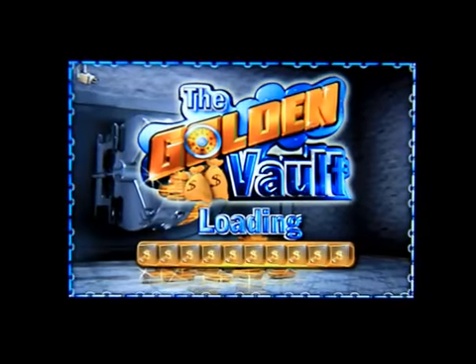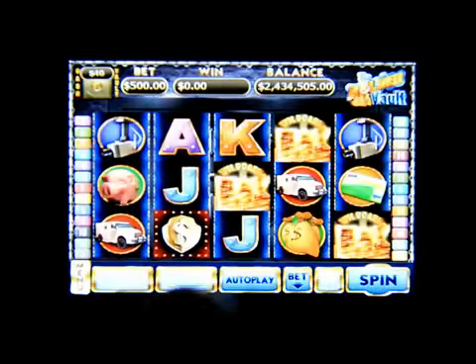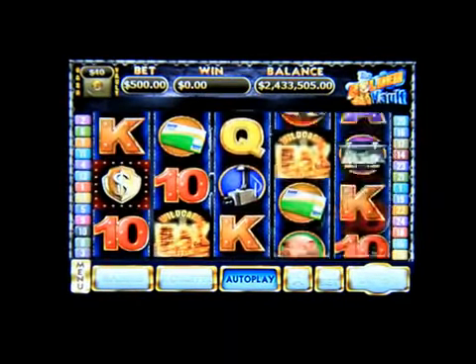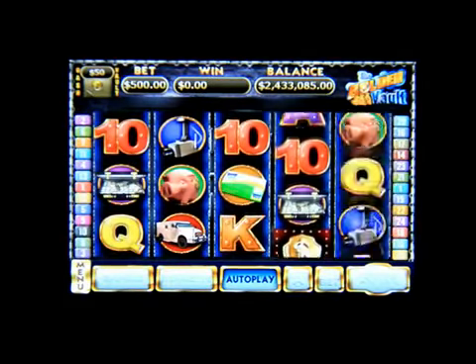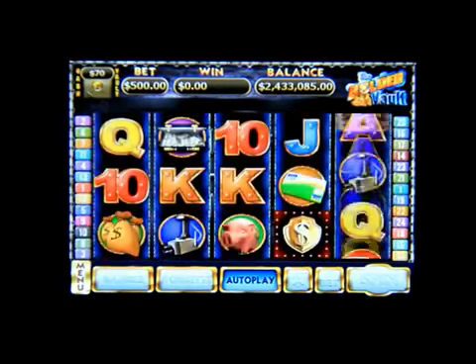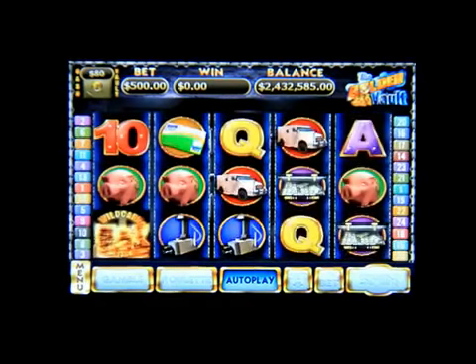Let's click on the first machine. I'm going to go through all these machines very quickly for you guys. Let's click on Play, then Auto Spin. As you can see, it has the real sound effects of a slot machine and the graphics look very good. If you're into slot machine style games, I suggest you get this one because you get five games in one app.